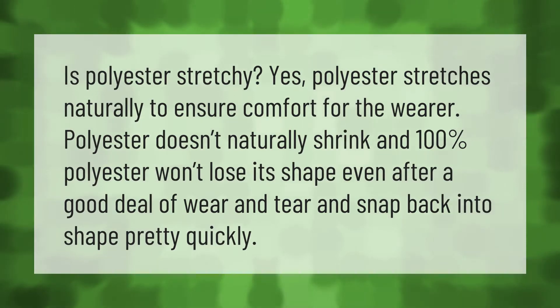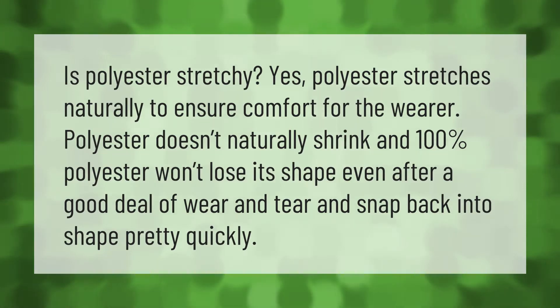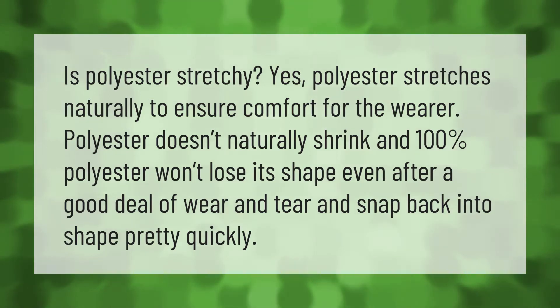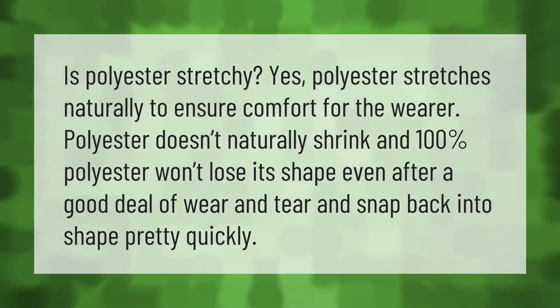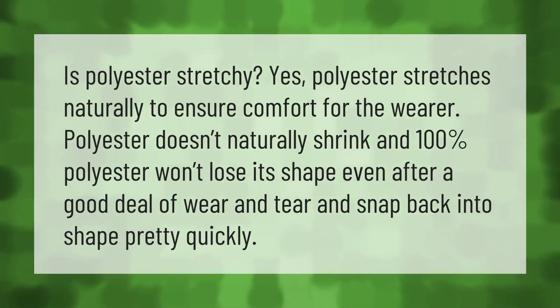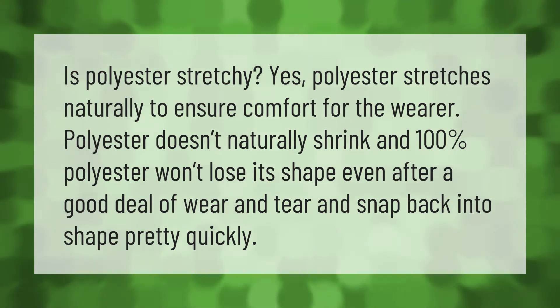Is polyester stretchy? Yes, polyester stretches naturally to ensure comfort for the wearer. Polyester doesn't naturally shrink, and 100% polyester won't lose its shape even after a good deal of wear and tear, snapping back into shape pretty quickly.